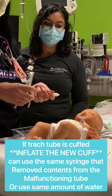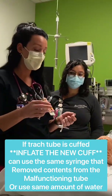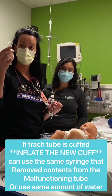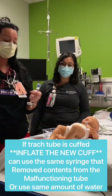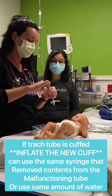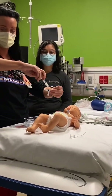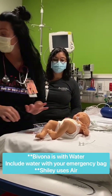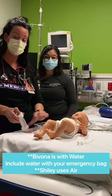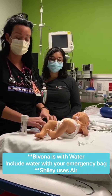When you put the new trach in, you can use the same syringe you used to deflate the previous trach and re-inflate using the same amount — in this case about 1.6 — to inflate your new trach. Just remember: Bivona uses water, so if it is a Bivona you're going to need water inside your bag. If it's a Shiley it uses air, but you'll still need a syringe.